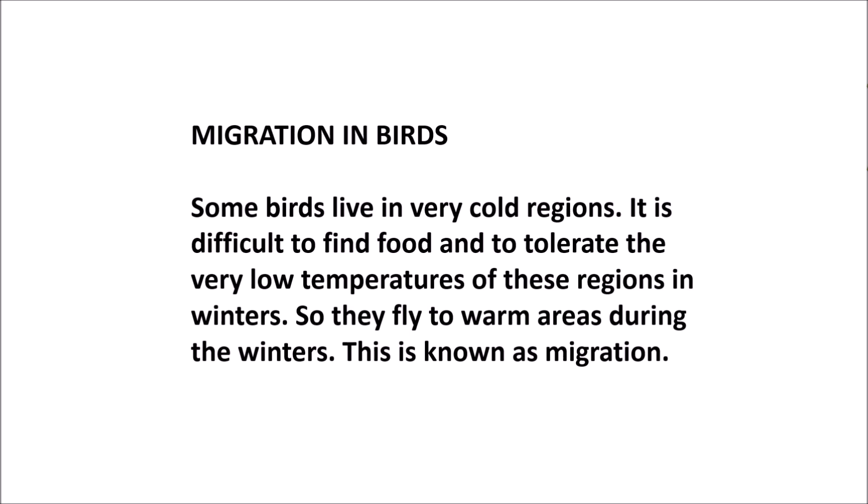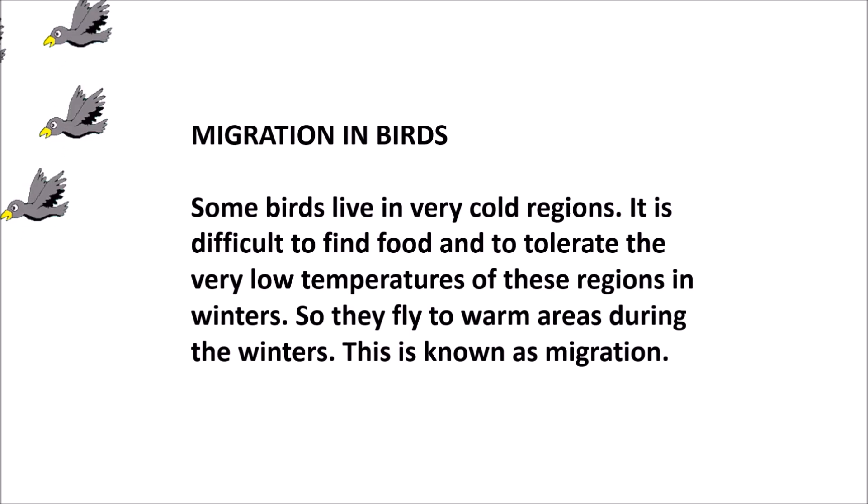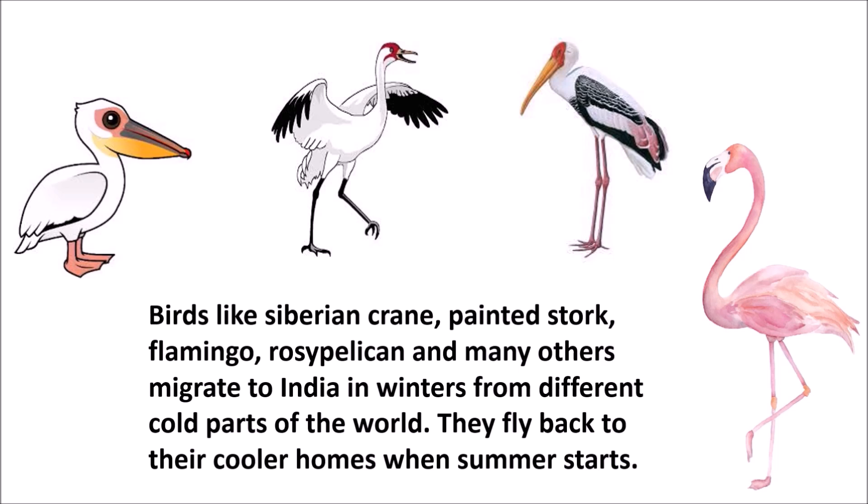Migration in birds. Some birds live in very cold regions. It is difficult to find food and to tolerate the very low temperature in winters. So they fly to warmer areas during the winters — this is known as migration. Birds like the Siberian crane, painted stork, flamingo, rosy pelican and many others migrate to India in winters from different cold parts of the world. They fly back to their cooler homes when summer starts.